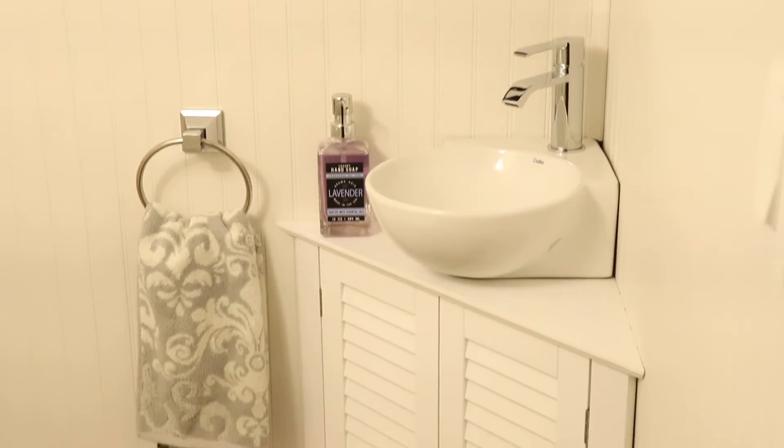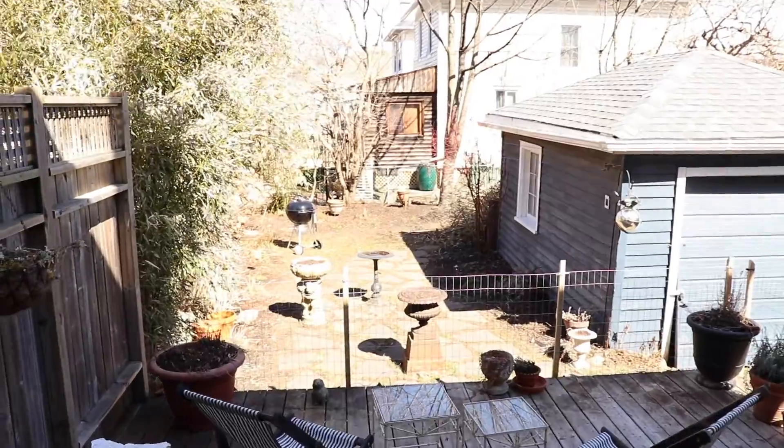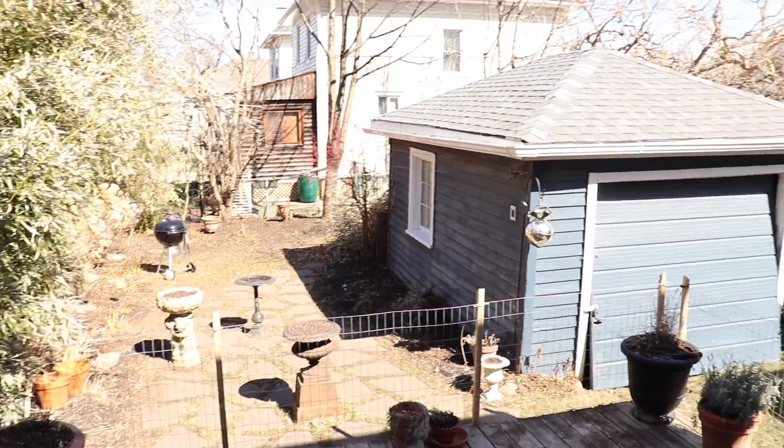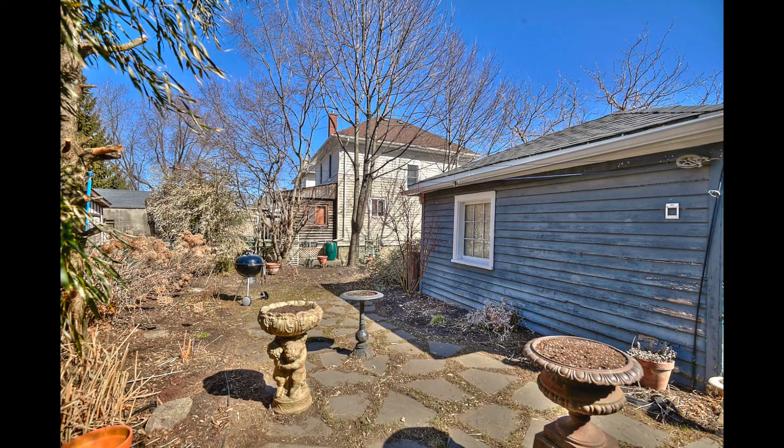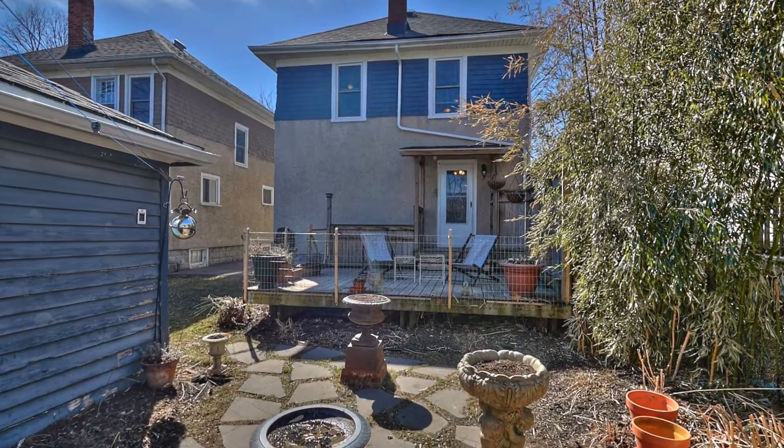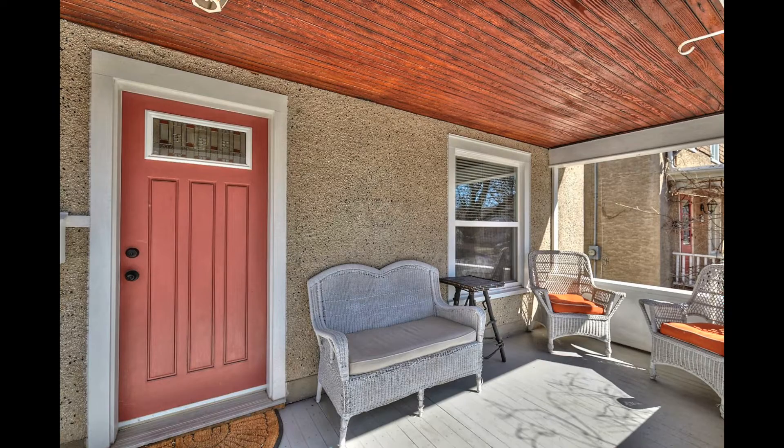The backyard is amazing with a private deck right off the back door of the kitchen, a small garden with a mosaic pathway, and a detached garage. And look at that front porch! So if you or someone you know might be interested in a great home, let me know — this is a great house, you can just move right in.